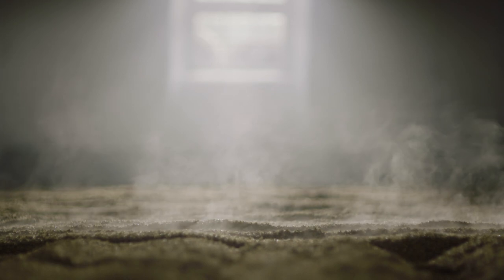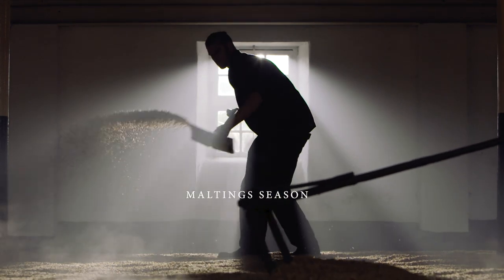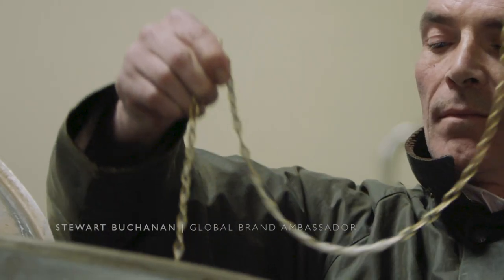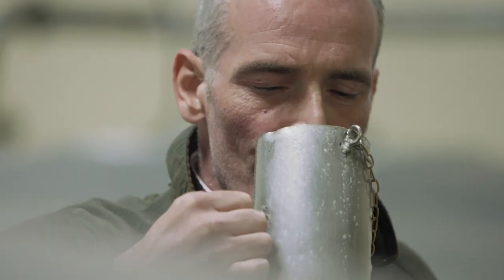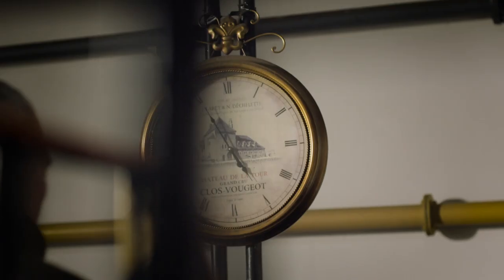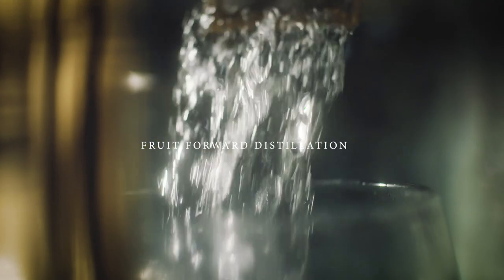The Ben Riech floor maltings have been operating since the distillery was founded, and we still malt barley in small batches once a year during our malting season. We do a four water mash here instead of the usual three — it takes longer but it unlocks more of the sweetness in the barley. And we run our stills nice and slow to capture those layers of orchard fruits and citrus zest at the heart of Ben Riech's spirit.